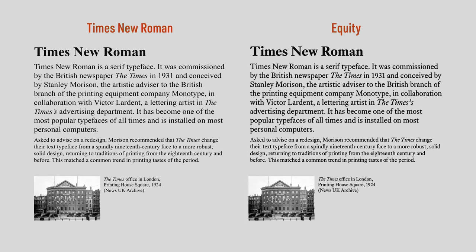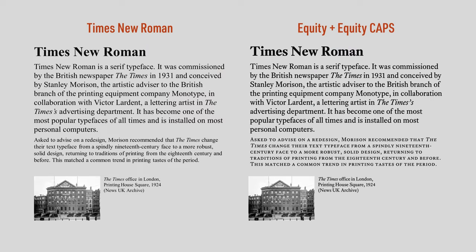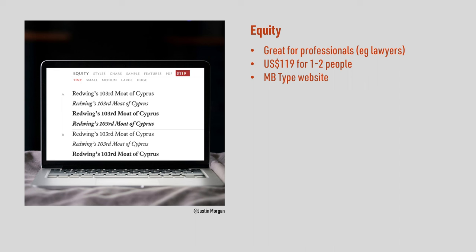But the cool thing with Equity is that it's as much a print font as it is a screen-friendly one. It comes in two weight grades, so you get to pick the darker or lighter version based on the quality and capability of your individual printer. It also has an excellent all caps version, which is super useful for professionals like lawyers who sometimes produce big blocks of all caps text. All those features make Equity a great font for both print and screen. Equity costs $119 US dollars for one or two people, and you can purchase it from the MB Type website.